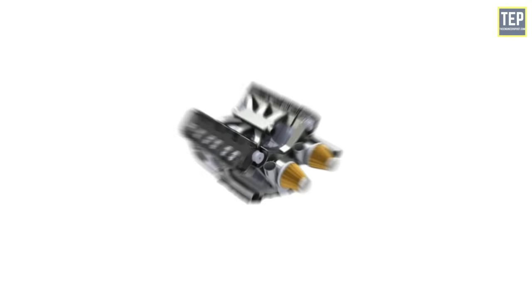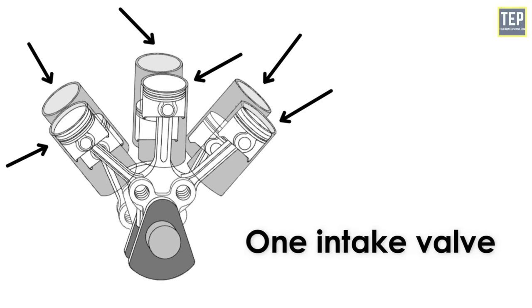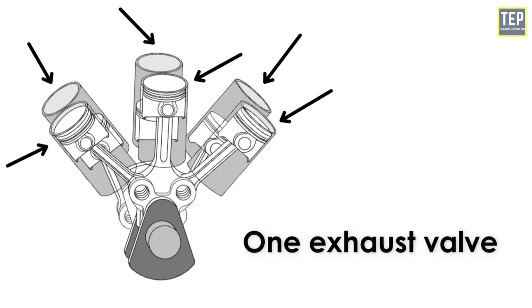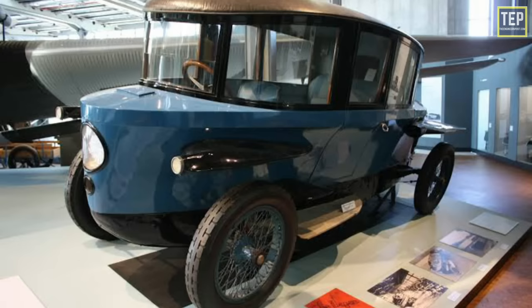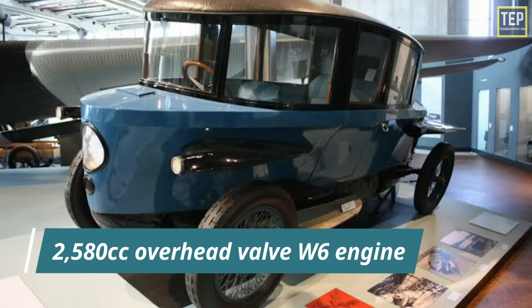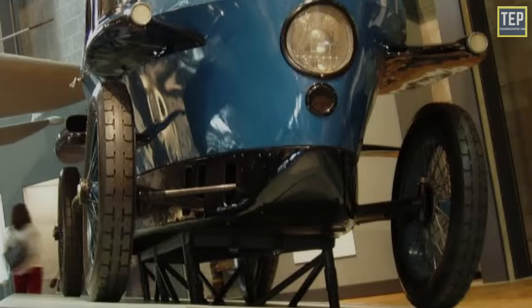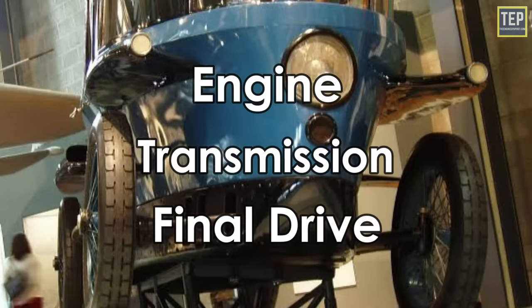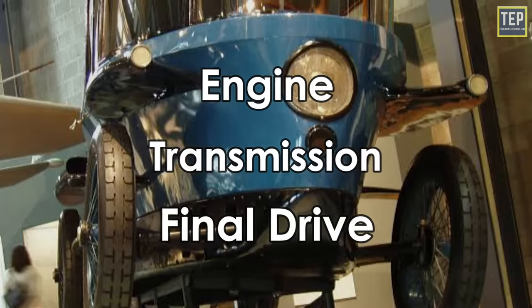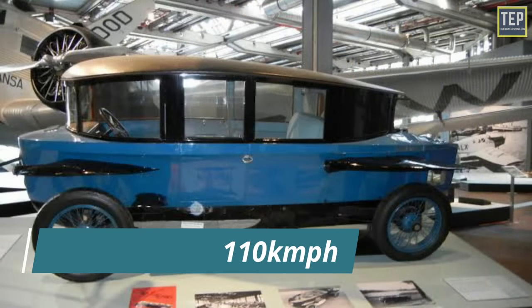The W6 engine has two W3 engine units placed side by side on a common crankshaft, with each cylinder having at least one intake valve and one exhaust valve. The Rumpler Tropfenwagen was a car developed by Austrian engineer Edmund Rumpler featuring a Siemens and Halske 2,580cc overhead-valve W6 engine producing 36 horsepower, mounted just ahead of the rear axle. The engine, transmission, and final drive were assembled together as a unit, and the car was capable of a top speed of up to 110 km/h.